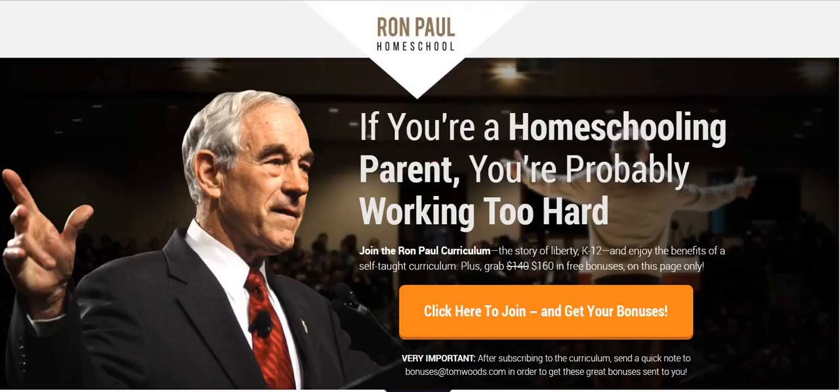It's a K-12 homeschool program that I use with my own children, and we've had great results with it so far. The curriculum is self-taught, so once the student gets to grade four, the curriculum really runs itself. There are no more lesson plans, no more driving yourself crazy. About 90% of your work is no longer necessary because the curriculum runs itself. On top of that, it's an incredible education, as you're about to see.